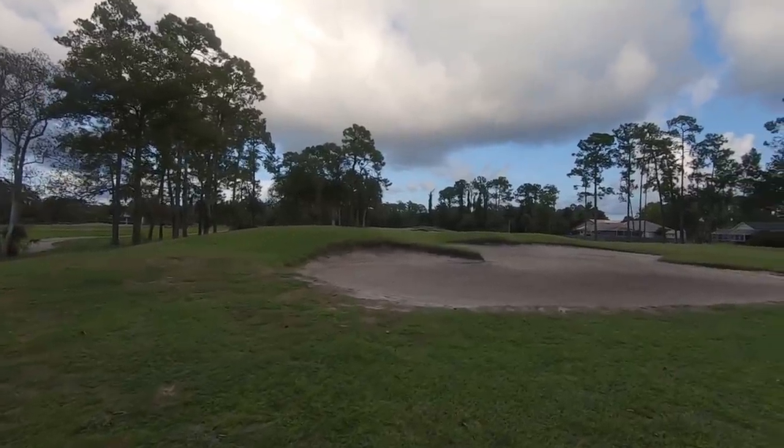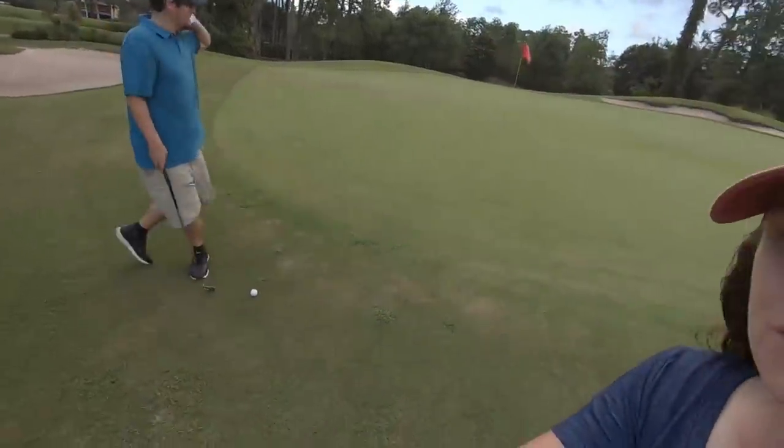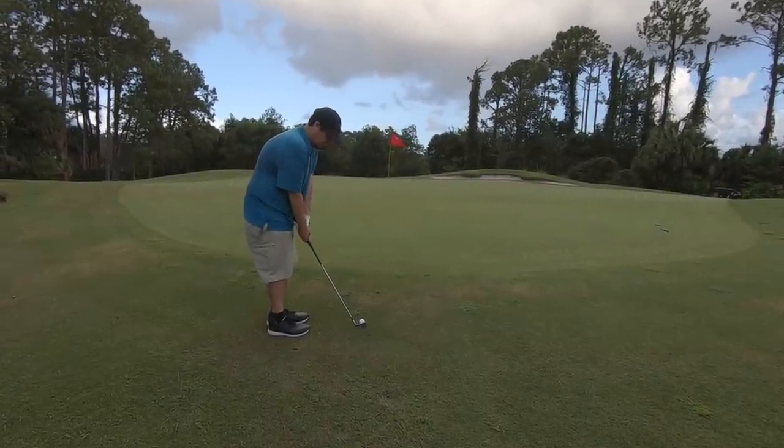Looks like we're over the trees — that's going to work out. Wouldn't be a Stacked Golf video if it didn't start raining. Hopefully we can get this in. Sunshine and rain — that'd be like the title of our album.